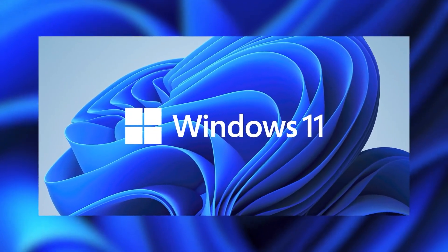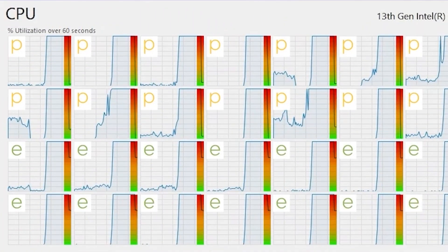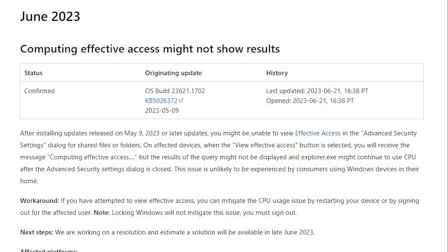We have reports of Windows 11 unleashing chaos on CPUs. Many users were facing high CPU usage while using Windows 11, and this issue has been in existence for almost one month. Microsoft acknowledged it and blamed it on the Windows 11 File Explorer, saying this happens when the View Effective Access button is selected. While you receive the message of computing effective access, the results might not be displayed, and explorer.exe might continue to use the CPU even after closing the Advanced Security Settings dialog.